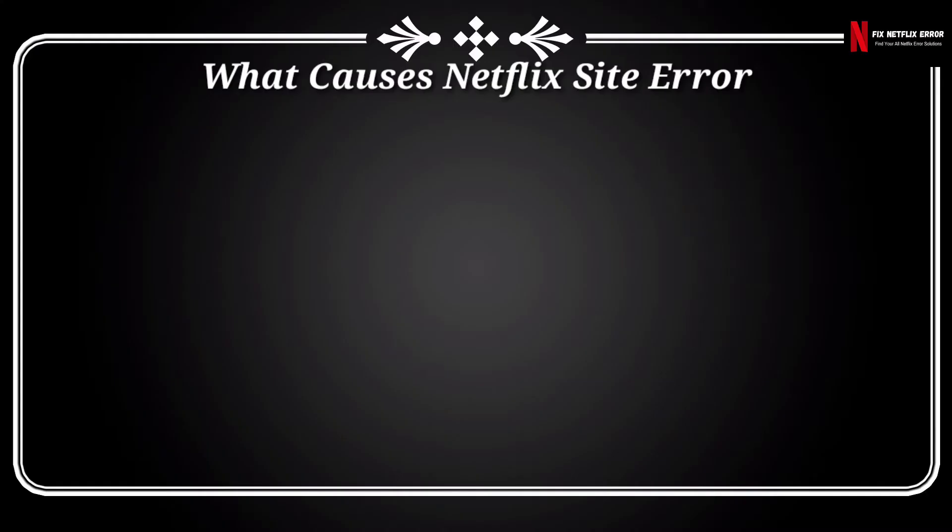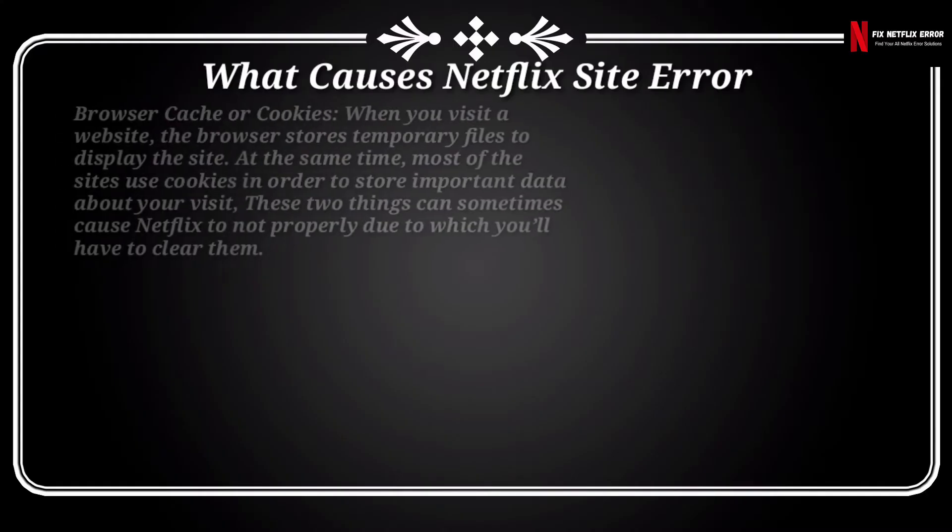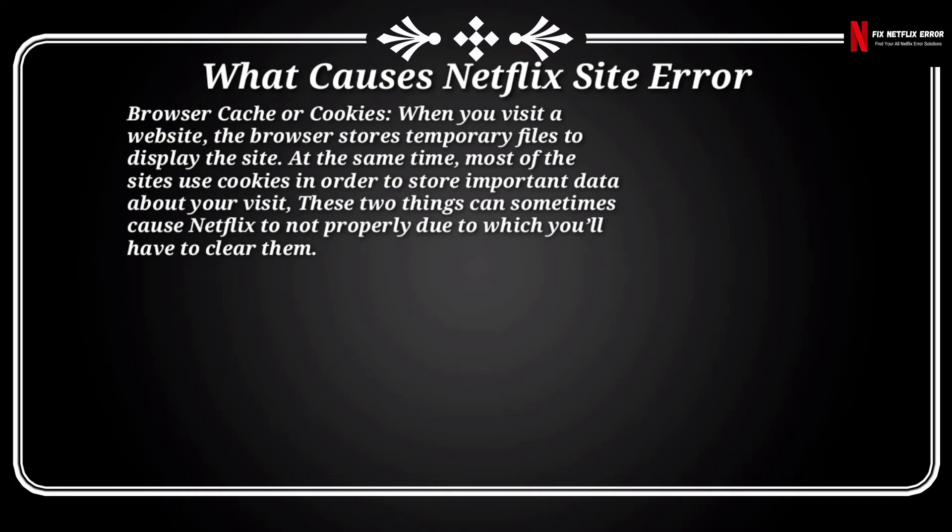What are the causes of Netflix site error? First, browser cache or cookies. When you visit a website, the browser stores temporary files to display the site. At the same time, most sites use cookies to store important data about your visit. These two things can sometimes cause Netflix to not work properly, due to which you'll have to clear them.